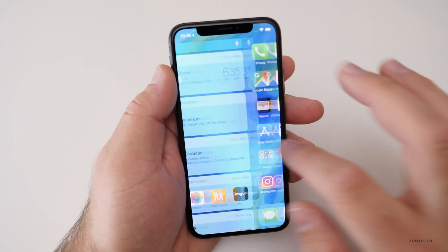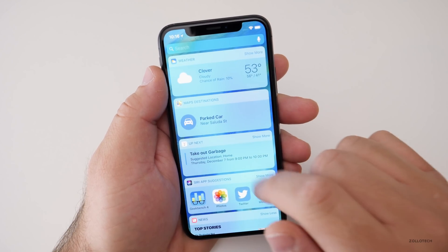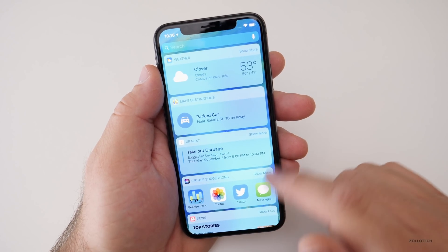There's also a new update on the widgets page. If you pull down, you'll go right to search — you couldn't do that before, you had to type in the top. It's just a little tweak.